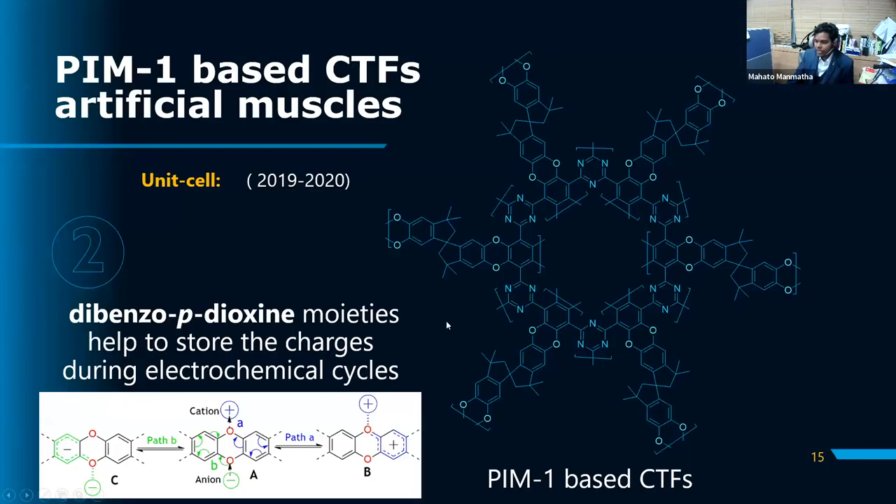To improve force and bending, we considered PIM-1, a polymer of intrinsic microporosity with surface area over 1200 m²/g. We designed covalent triazine framework units incorporating dibenzo-paradioxin units, which interact with electrolyte cations and anions to improve ionic storage capacity in electrochemical cycles. This was expected to yield higher actuation force and larger bending displacement. We synthesized these materials and used them as active materials in electroionic artificial muscles.